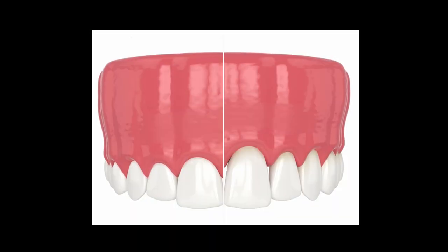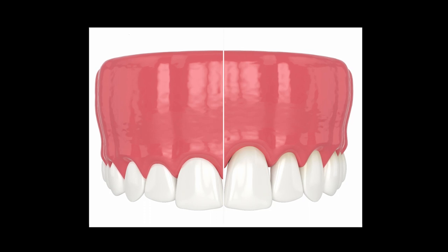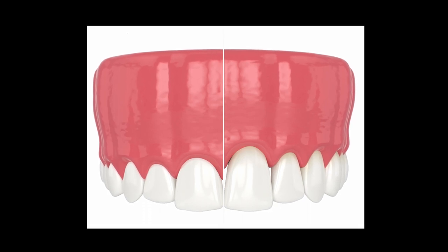Certain people present to our clinic with what we call a gummy smile — a smile where the patient shows too much gum tissue, more than what the average person shows. In those cases, we have the opportunity to remove gum tissue to the level that is necessary and make the teeth look much longer, providing a more aesthetic smile.